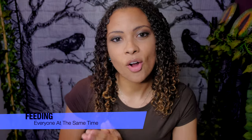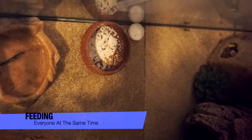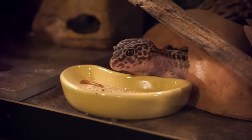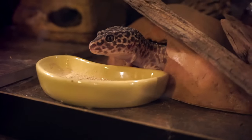The first tip is to feed all of your animals at the same time. I feed all of my diurnal animals at the same time and all of my nocturnal animals at the same time. If you try to spread this out during the day, yes it takes less time at that moment, but then it's going to feel like you're taking care of animals all day.